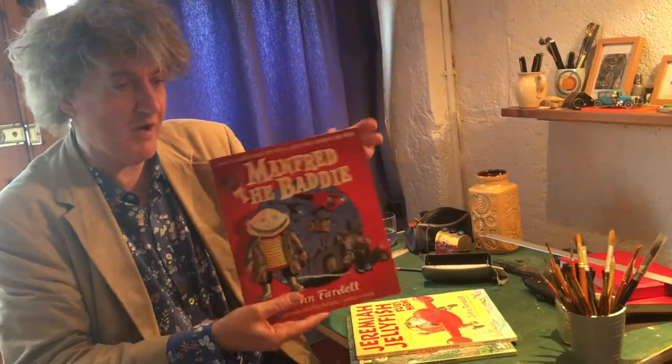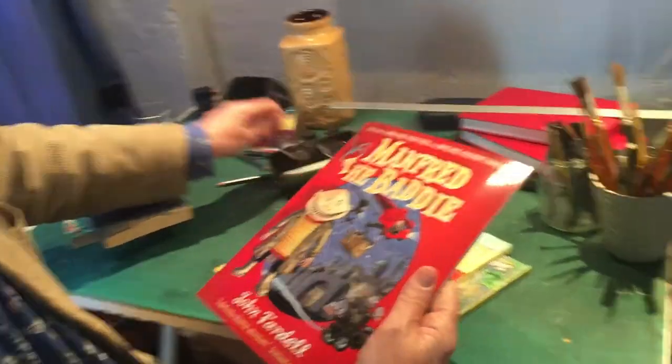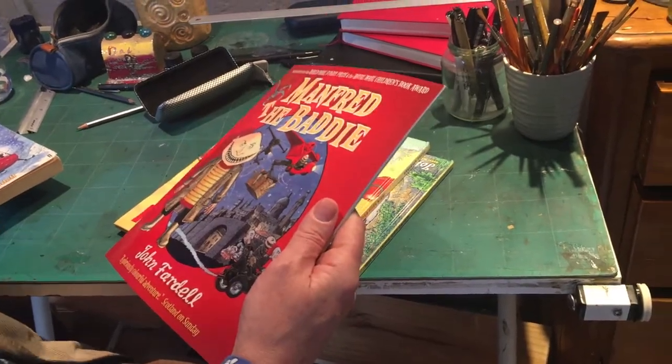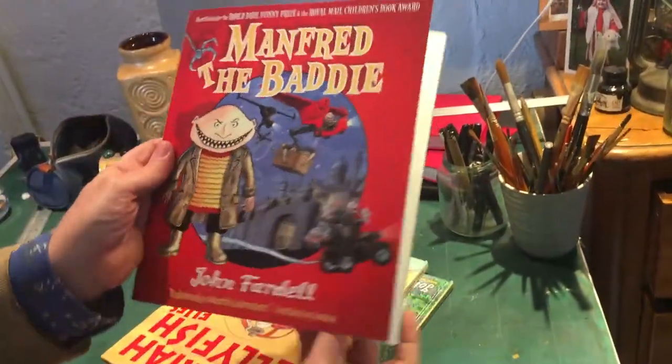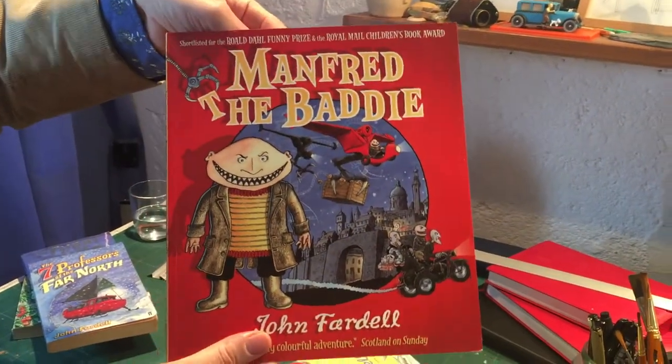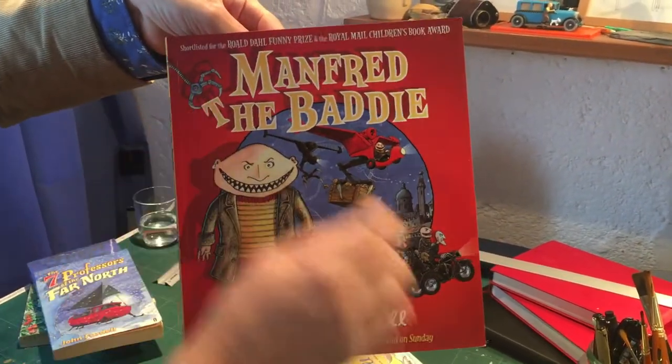But first we'll have a little look at one of mine — we'll read Manfred the Baddie. I'll just stick my reading glasses on so I can see the words. There's a big cover with Manfred and all his machines and bits of the story, with things stealing the title there.